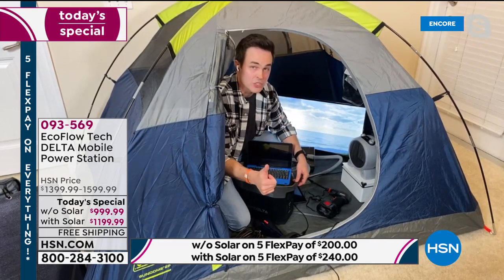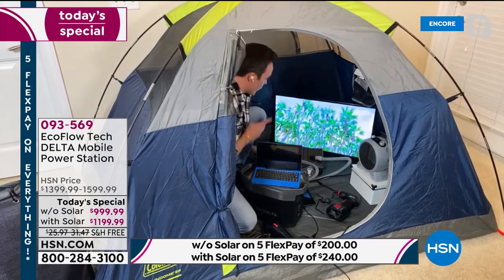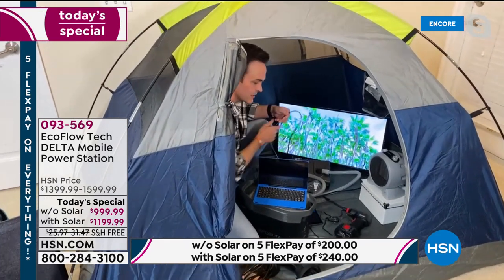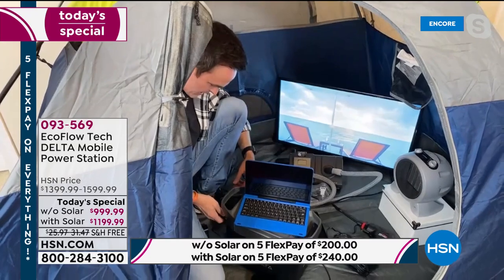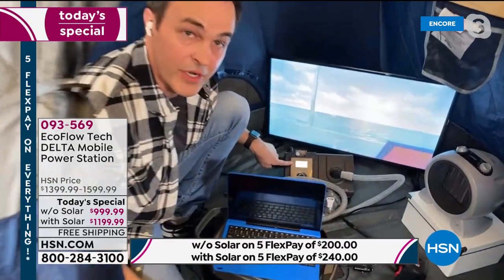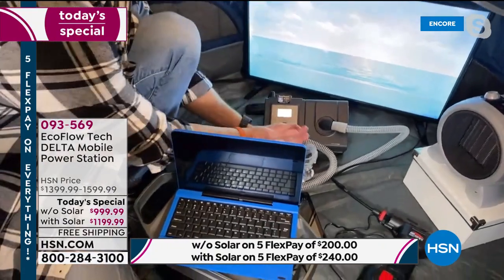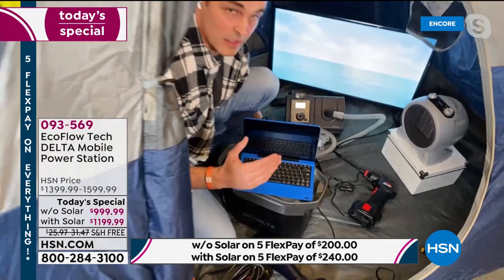How many of us are restricted by our medical devices and can't go camping because we need power for them? Let's plug in our CPAP machine here — you can see it just lit up, the air is flowing. So if you rely on a medical device, having power is not a luxury — it's a necessity. I've also got my tablet here, and I'm plugging my laptop into the back AC wall outlets. It's virtually bringing your home wall outlets with you.